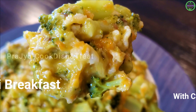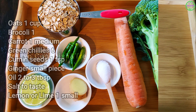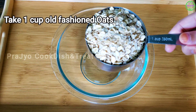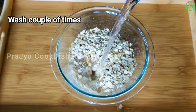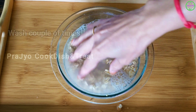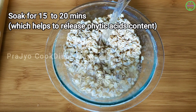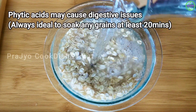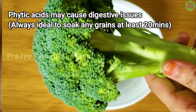We will go through the ingredients and process. Take 1 cup of oats, wash it 2 times, and soak for 15 to 20 minutes. Oats are released from phytic acids this way. Oats have a lot of phytic acids which have a significant digestive system impact. It is very good to soak the grains and then drain the water.